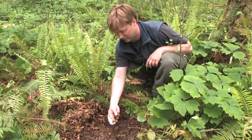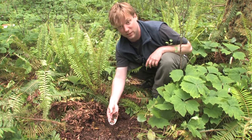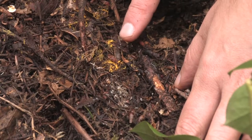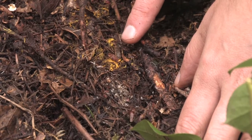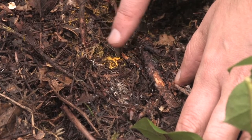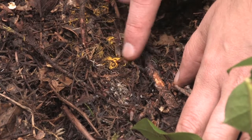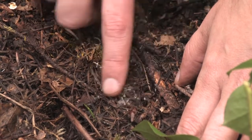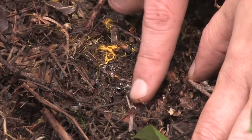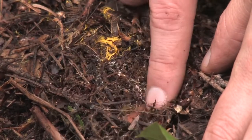Some researchers speculate that mycorrhizal fungi actually slow down the decomposition process. We have also found evidence of two different types of fungi in this litter layer. Here we can see the yellow, which we've preliminarily identified as a mycorrhizal fungi, but we also have some white hyphae here, which may be a saprotrophic fungi, or it may also be another species of mycorrhizal fungi.